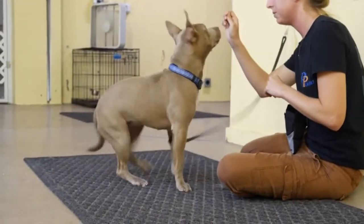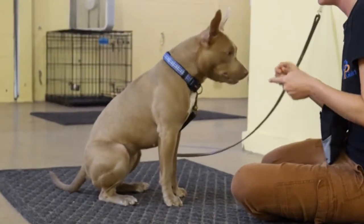Positive reinforcement training is rewarding a behavior that we would like to continue with something that the dog finds rewarding — so usually food, playtime with toys, or attention.